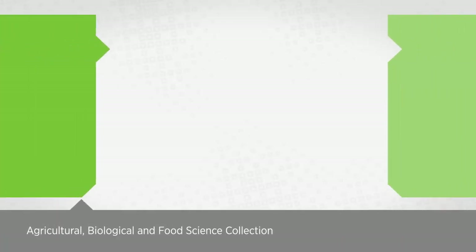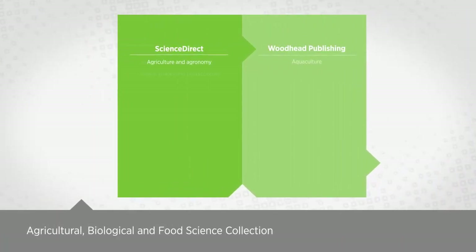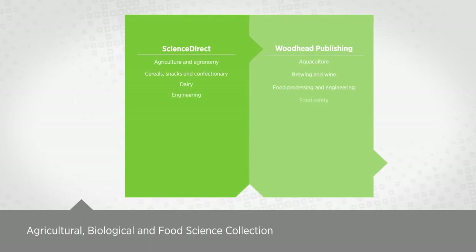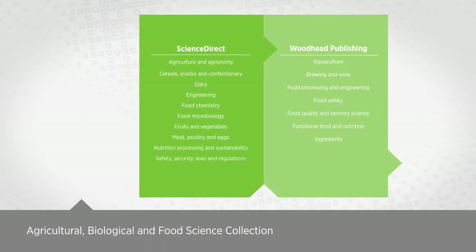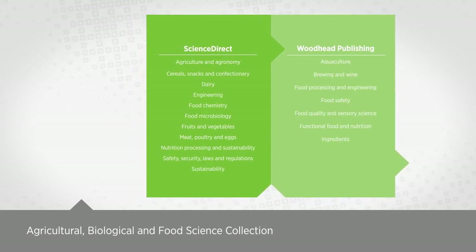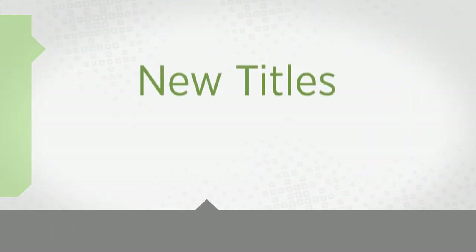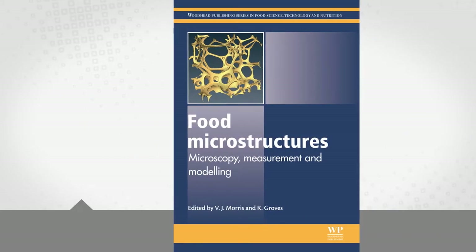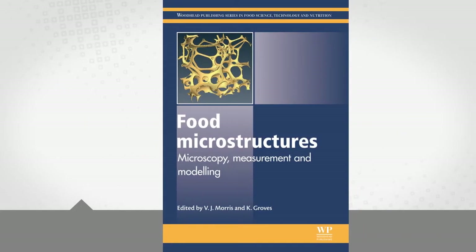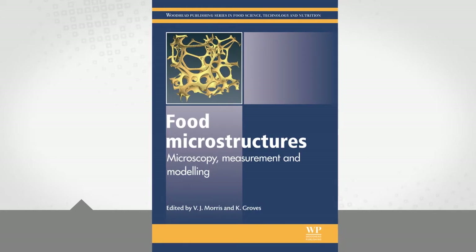These include the Agricultural, Biological, and Food Science collection. This collection is now a true holistic food science offering, with complementary content covering science, technology, and nutrition. New titles from Woodhead Publishing include Food Microstructures, covering best practices and essential developments in microscopy and modeling.